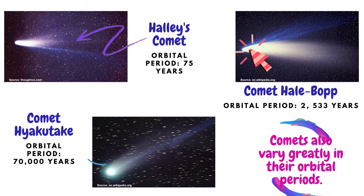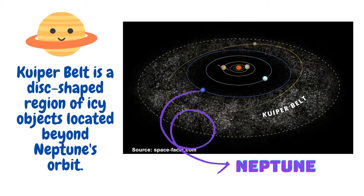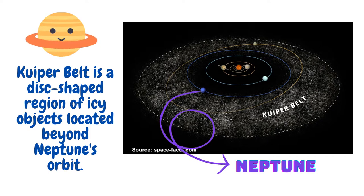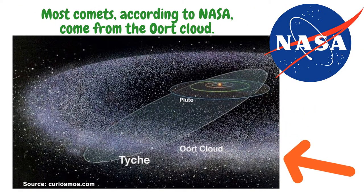Comets with long orbital periods are those that come from far away. Some comets come from what is called the Kuiper Belt, which is a disc-shaped region of icy objects located beyond Neptune's orbit. Comets from the Kuiper Belt orbit the sun in less than 200 years. Most comets, according to NASA, come from the Oort Cloud, a region at the extreme outer edge of our solar system. Comets from this region take millions of years just to circle the sun once.